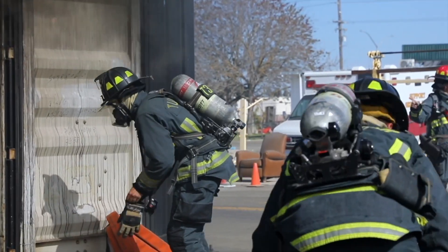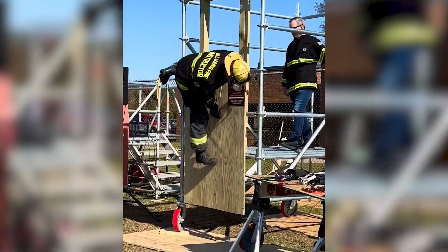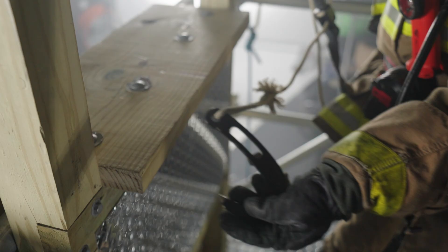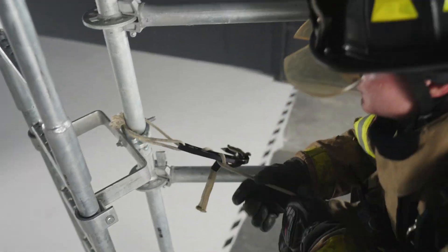Most fire departments only require annual PSS qualification, which isn't enough to develop muscle memory. When seconds count, you must be able to deploy your PSS and quickly escape by seating your hook in the sill or using a remote anchor point.